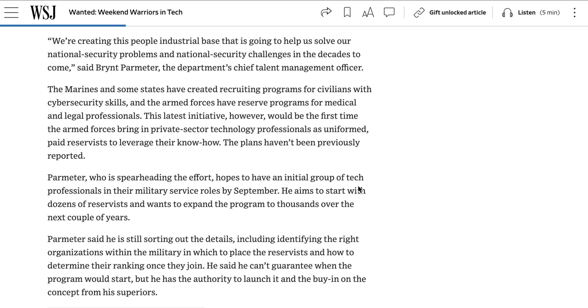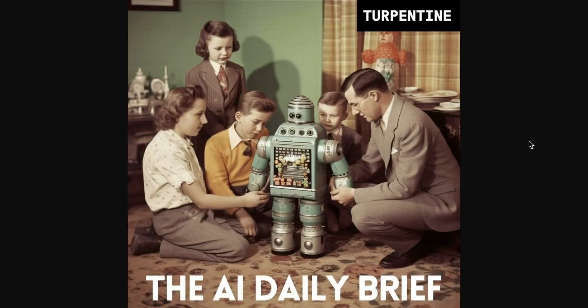This is all part of a broader push to rethink the military's relationship with the tech world and to more effectively compete for top talent with the private sector. It's certainly in line with the broader shift happening right now, where things that were previously anathema — including using tech for defense purposes — have become some of today's hottest projects. That's going to do it for today's AI Daily Brief. Appreciate you listening or watching as always, and until next time, peace.